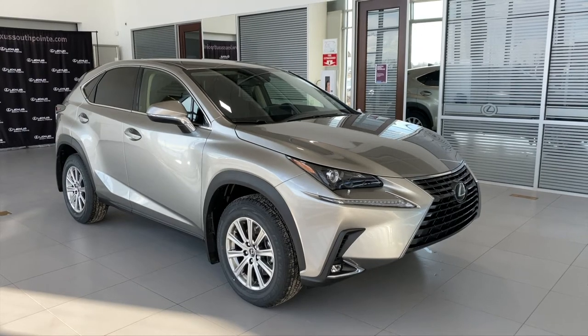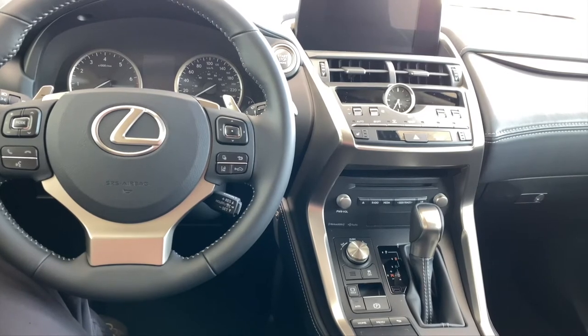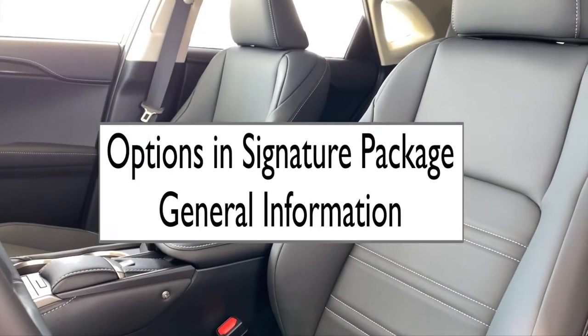2020 NX 300 signature package from Lexus. In today's video, I'll be covering features in the signature package as well as general information.